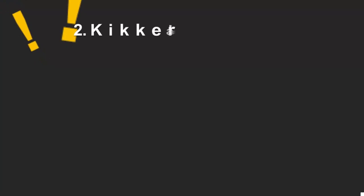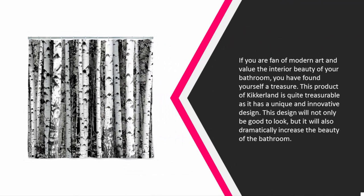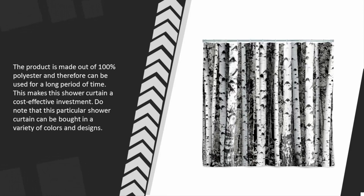At number two: if you are a fan of modern art and value the interior beauty of your bathroom, you have found yourself a treasure. This product by Kickerland is quite remarkable as it has a unique and innovative design that will not only be good to look at but will also dramatically increase the beauty of the bathroom. The product is made out of 100% polyester and can be used for a long period of time, making it a cost-effective investment. Do note that this particular shower curtain can be bought in a variety of colors and designs.